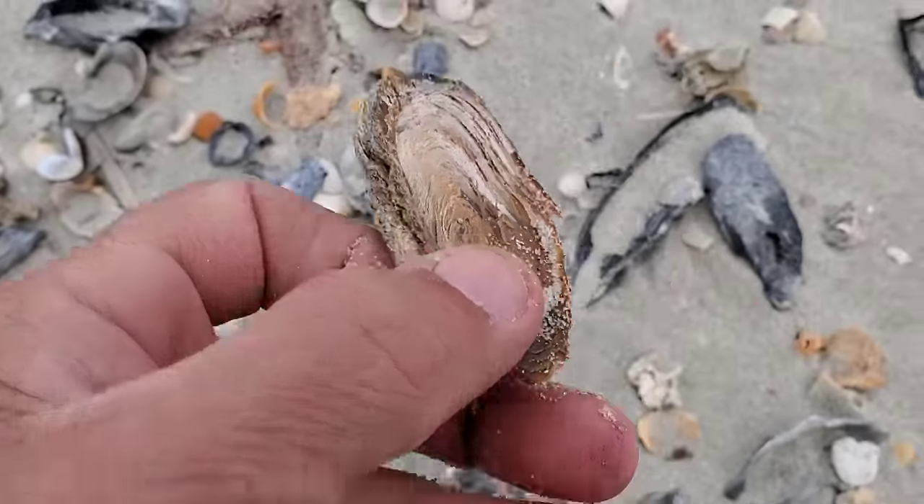This one is a channel whelk. Channel whelks have a little bit of fuzzy, almost hair-like things around them when they're alive. Once they die and get rolled in the sand, that hair slowly comes off. I just wanted to wash these two to show you guys the true color of them. That water was a little cold — look at this! Beautiful.